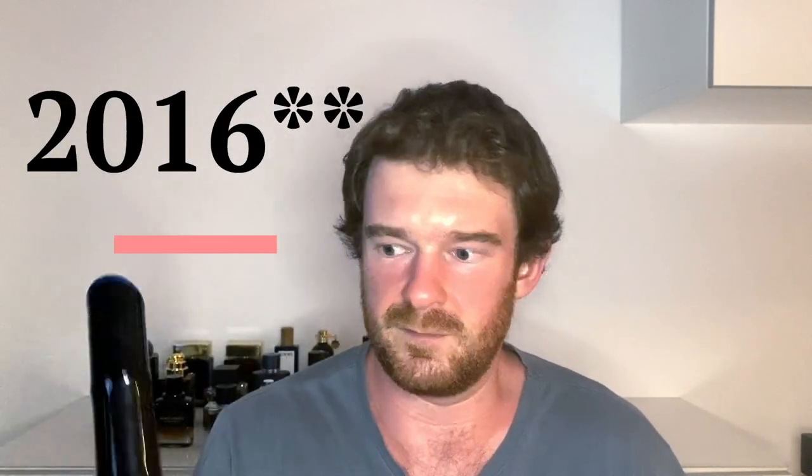Hey guys, welcome back to Real Scent Review. So tonight, as promised in the introduction, I'm going to be introducing you guys to Kenzo's Om Eau de Parfum. This is the Quentin Bisch version, the one from 2022. There is also a Kenzo Om Eau de Parfum that was released in 2016, maybe 2017 — that's a totally different one. This is the 2022 Quentin Bisch version.